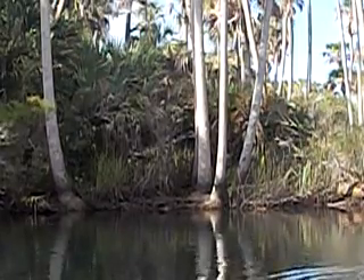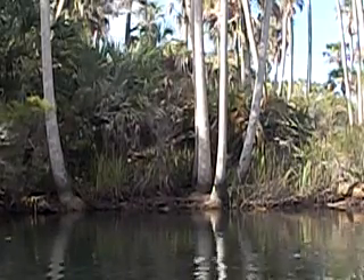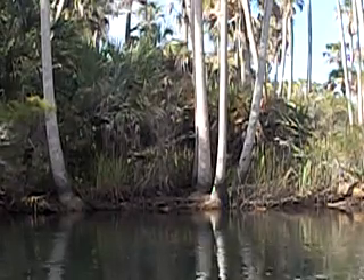Just feeding the fish. I don't feed manatee. I guess they'd probably eat lettuce, but you're not allowed to feed them, so I'm not feeding them — just feeding the fish.